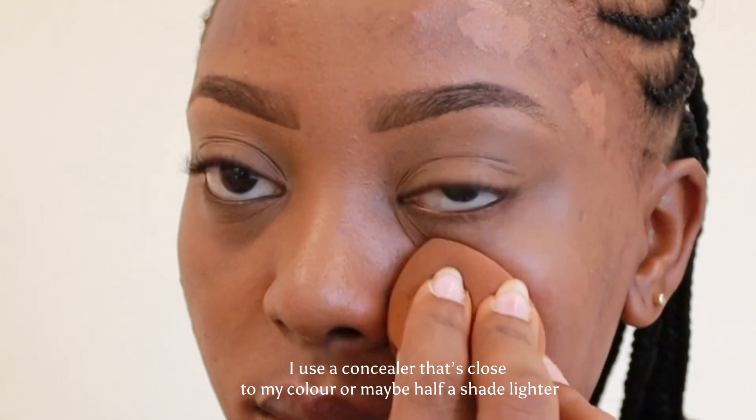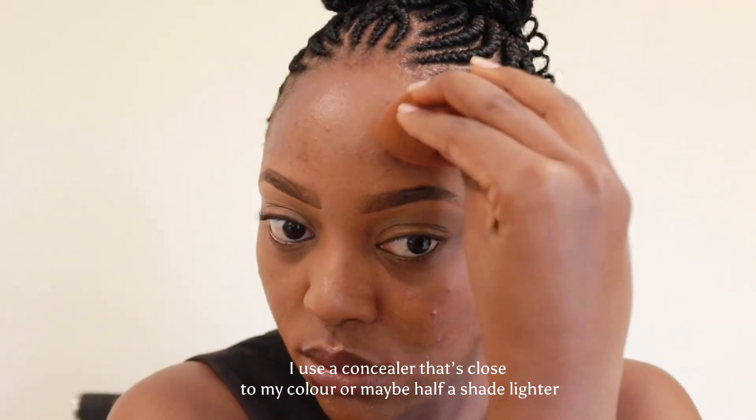I'm now covering my eyelids with concealer because I wasn't sure if I wanted to do an eye look, but I figured just in case I decide to get creative, let me pave the way. Don't mind my voice — I'm recovering from a sore throat. I'm zooming in for you guys to see how full coverage that is. It's basically like I've corrected the dark mark — that's the effect of mixing red and concealer to get your own little orangey color-correcting result.